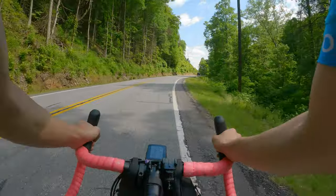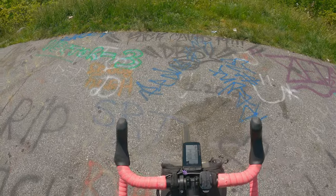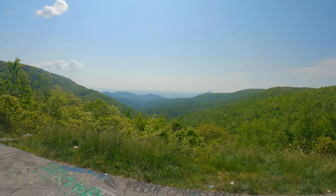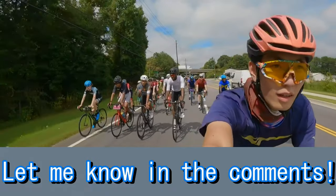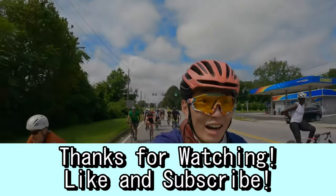Alrighty, so those were my 4 pros and cons of buying a $4500 gravel bike. Let me know if you agree with these in the comments, and let me know if you have any more pros and cons of your own. Please like and subscribe if you liked this video, and I'll see you in the next one.